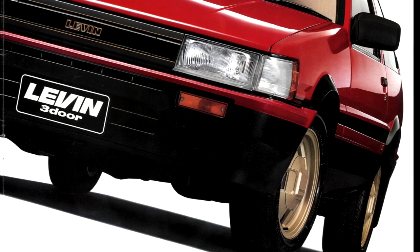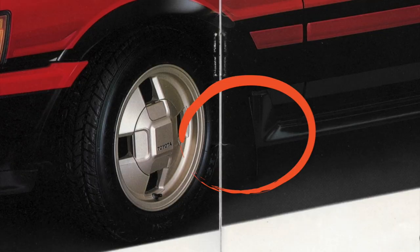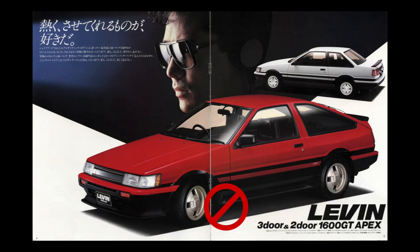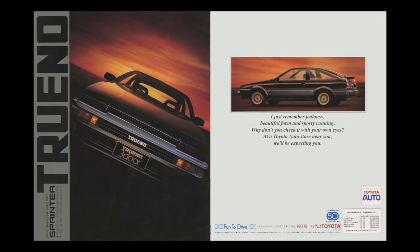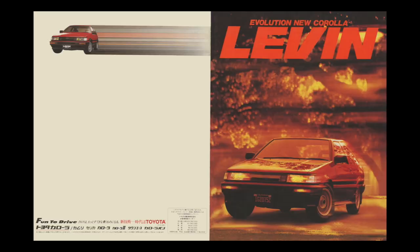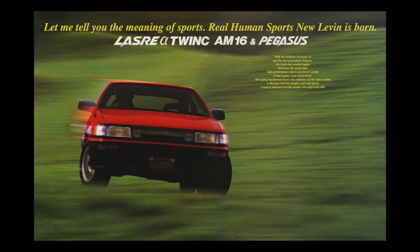Shortly after the sports package became available, a set of the famous side skirts were added to the package. As the side skirts are mounted over the inner fenders, the front mud flaps won't fit anymore, and this is why cars with the sports package only have rear mud flaps.